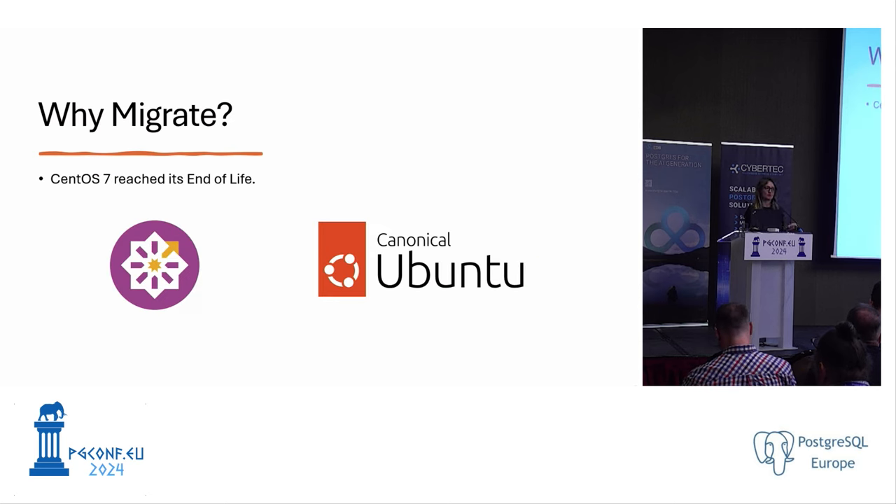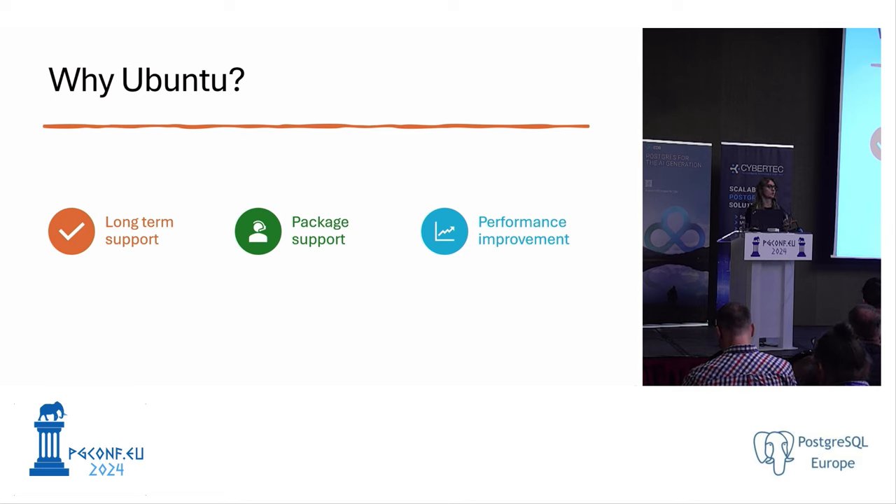Why did we migrate? Because CentOS 7 reached its end of life — no more security patches, no more security updates — which was a complete risk for our customers. We chose Ubuntu because of its long-term support, and Ubuntu has a plan for its packages for several years into the future, which we need to keep our customers' clusters healthy.